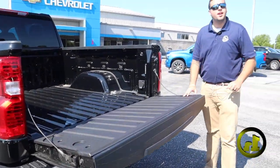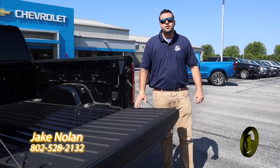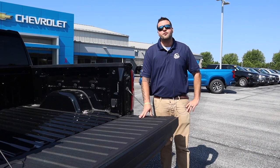I have a ton of lease options right now. I've got a bunch of trucks on Manager Special — we're always looking to try to make deals. If you have any questions, please feel free to reach me at 802-528-2132. Thank you very much and have a great day.